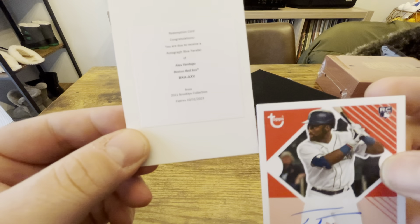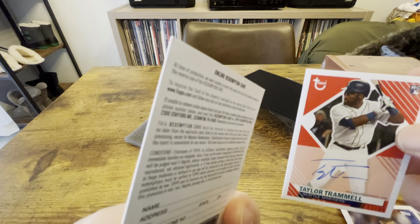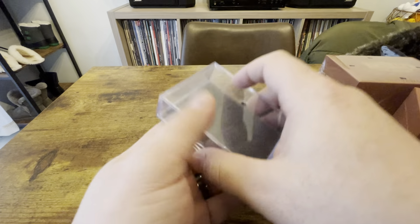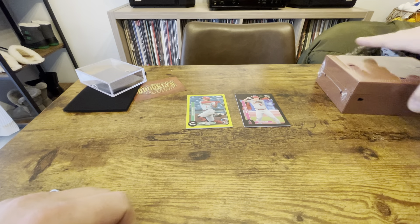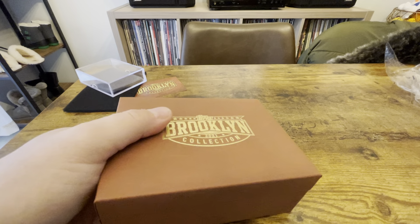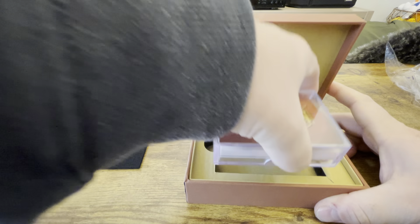So we're gonna kind of slow roll this redemption here. I mean, maybe it's nothing, but I have seen several boxes of this opened over the last couple days and I haven't seen anything that is a redemption like this. Congratulations — so it's a blue autograph, numbered to something, 40 maybe. Verdugo. Okay, so nothing really too special there, but weird that it was kind of a last-minute redemption.